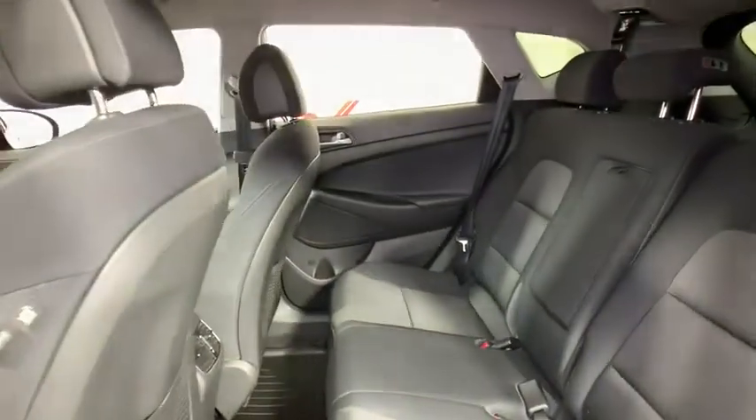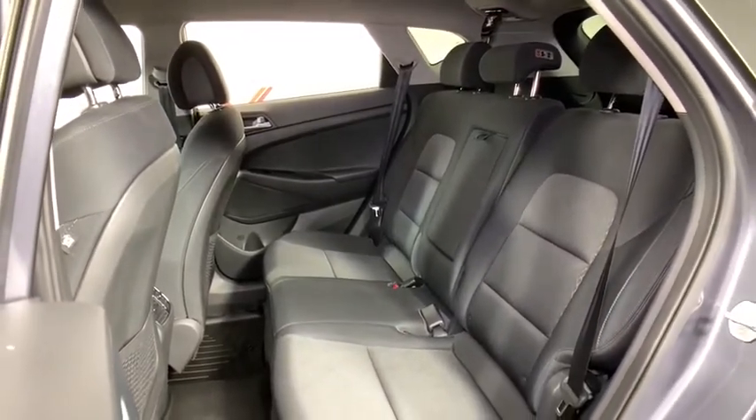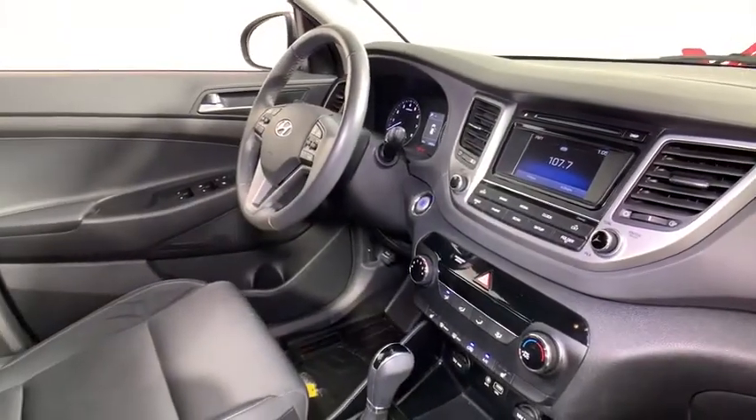Fog lights, trip computer, power windows, electronic stability control, security system, heated front seat, rear window defroster, cargo organizer, panic alarm, remote keyless entry, overhead console, tachometer.